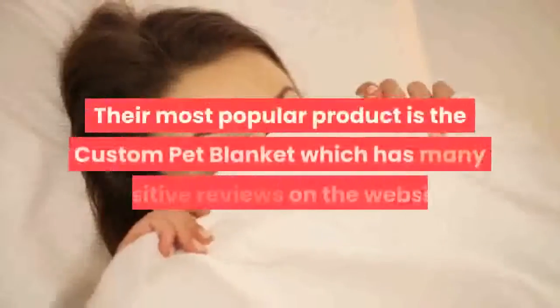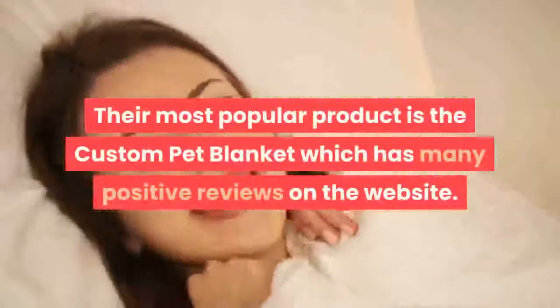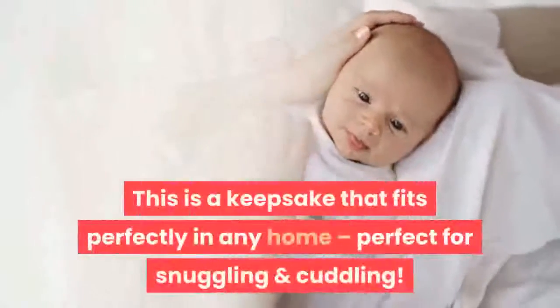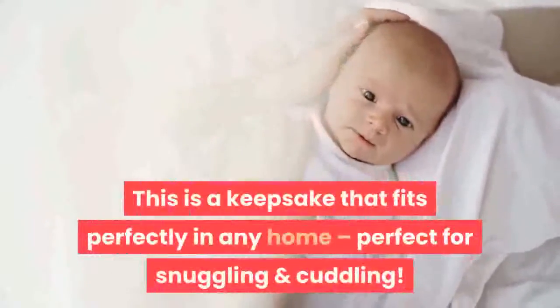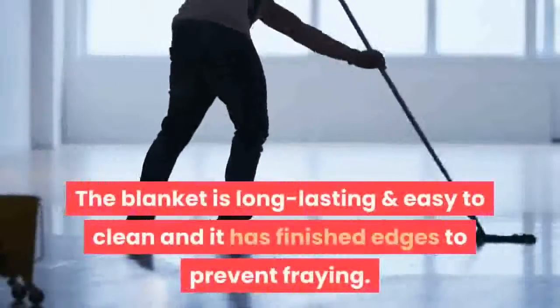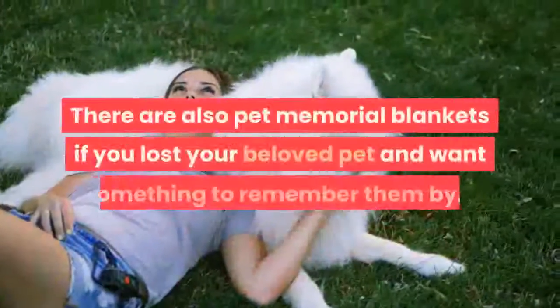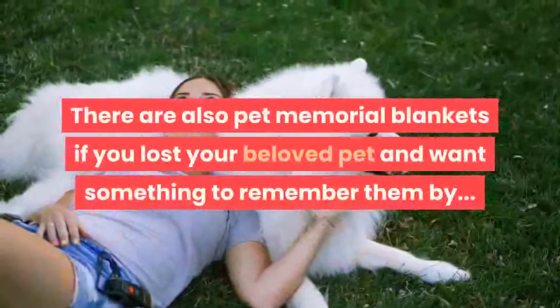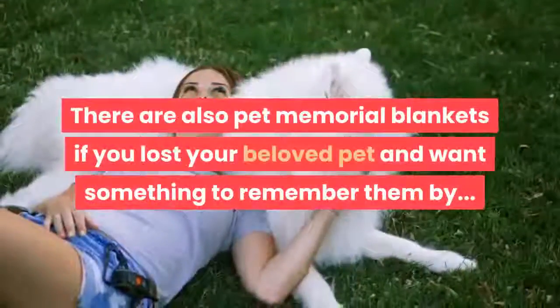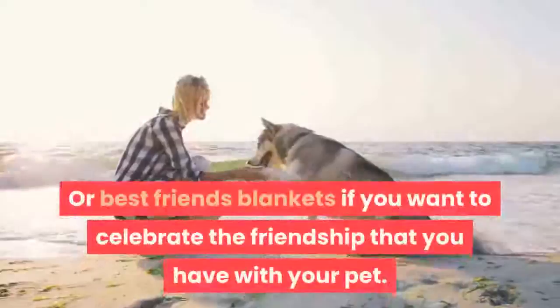Their most popular product is the Custom Pet Blanket, which has many positive reviews on the website. This is a keepsake that fits perfectly in any home, perfect for snuggling and cuddling. The blanket is long-lasting and easy to clean, and it has finished edges to prevent fraying. There are also Pet Memorial Blankets if you lost your beloved pet and want something to remember them by.